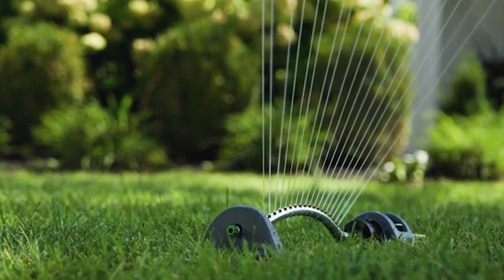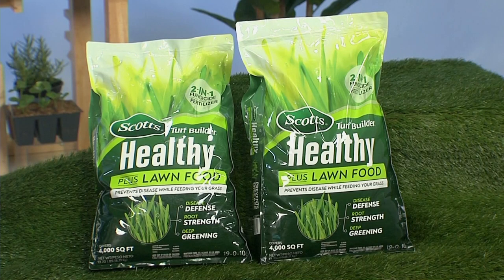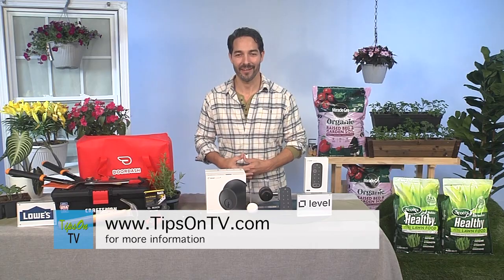And if you want the best-looking lawn on the block, you need to pick up a few bags of this. For more information on these products, go to tipsontv.com.